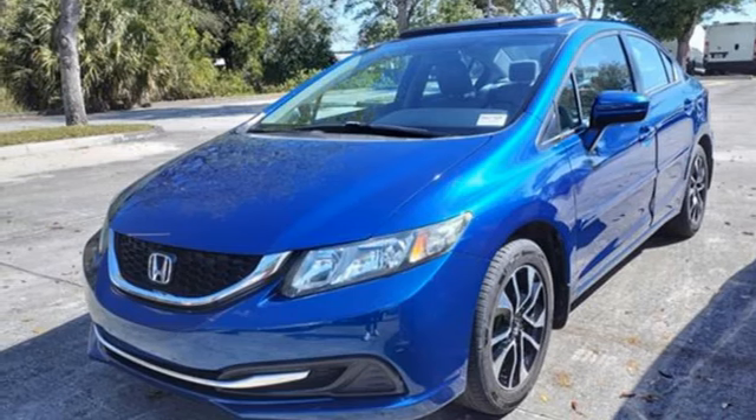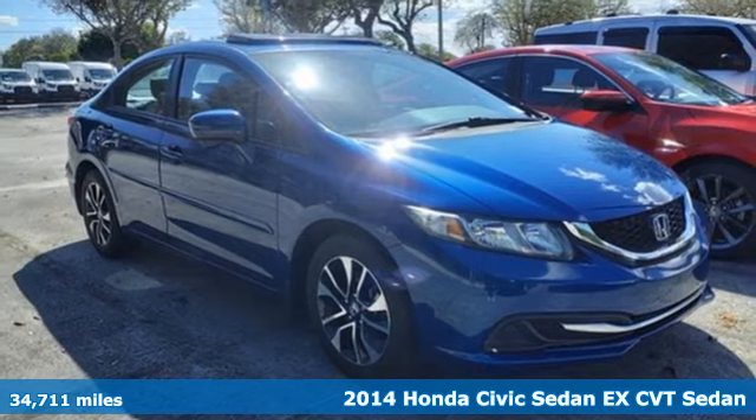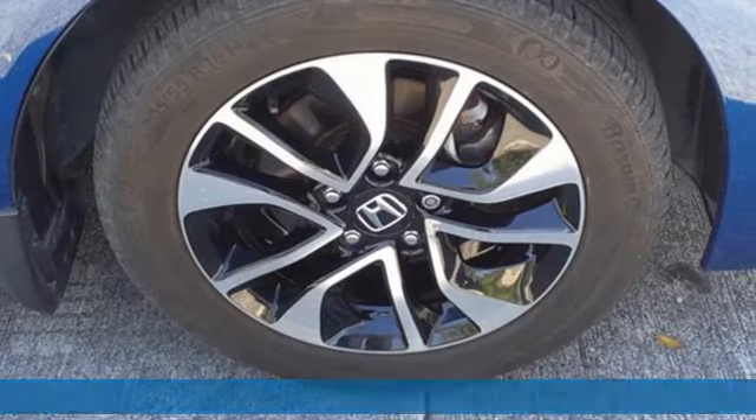Here's a 2014 Honda Civic Sedan. Honda has a world-renowned reputation for reliability and it comes with all the amenities you need.